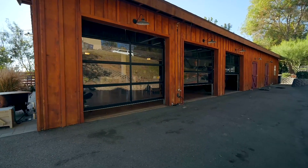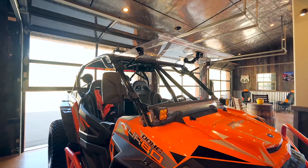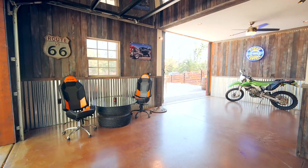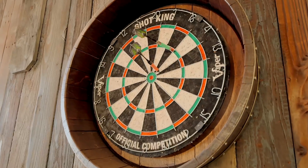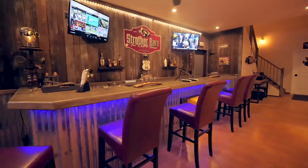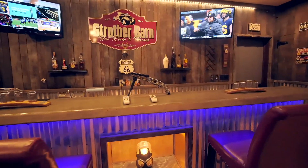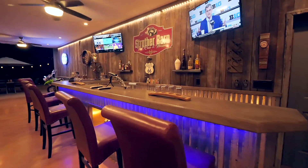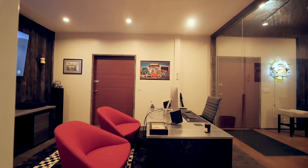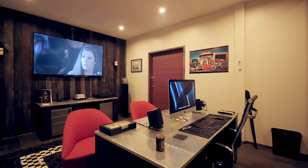The barn has a separate side designed as a dream garage. Three glass roll-up doors, built-in wet bar, bathroom, workshop, storage, sound system, and a separate modern-style office make this a truly perfect multi-purpose space. There is an unfinished upstairs apartment ready for completion as well.